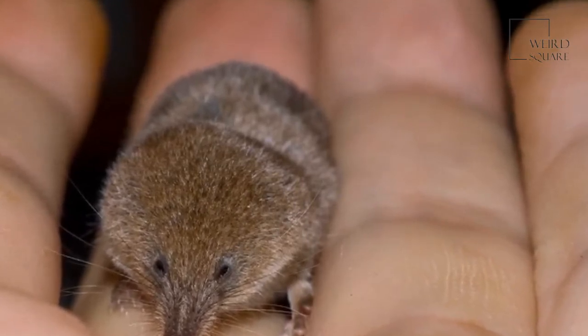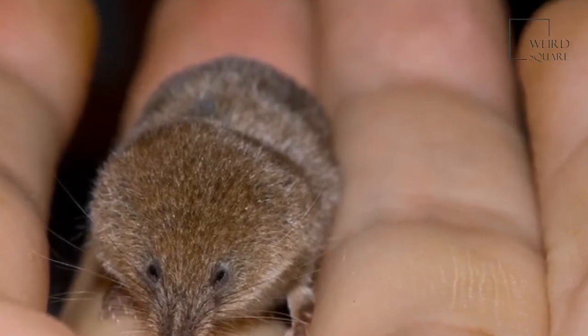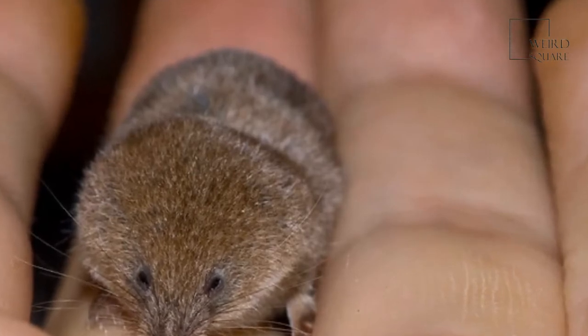The two species of these shrews that are considered the most threatened are the grey-faced Tsengi, which was only discovered in 2005, and the golden-rumped elephant shrew, which is officially listed as endangered.